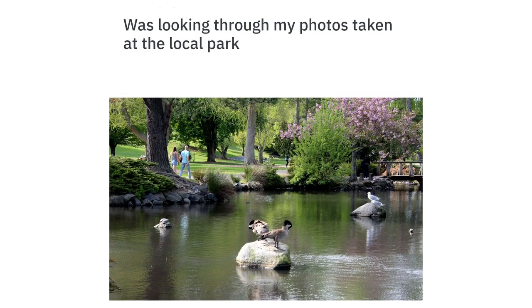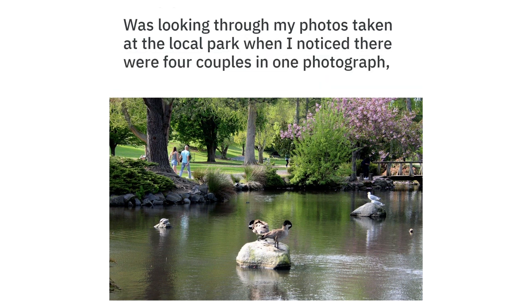Was looking through my photos taken at the local park, when I noticed there were four couples in one photograph, all different species.